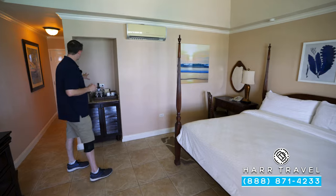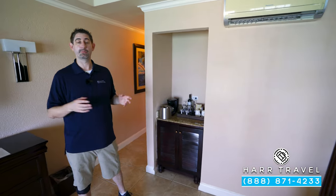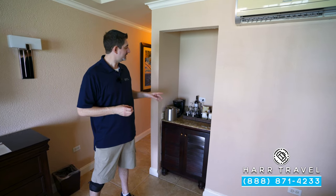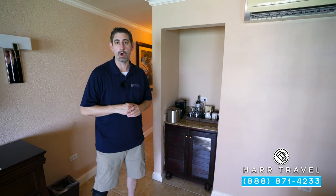Just behind me, you're going to find your butler's pantry. You've got a coffee maker and tea kettle. They're going to provide coffee and tea, and they'll replenish those throughout your stay. In addition, you're going to have your mini fridge underneath, stocked with beer, wine, soda, juices, and bottles of water.